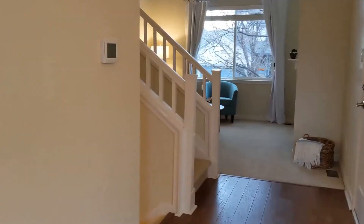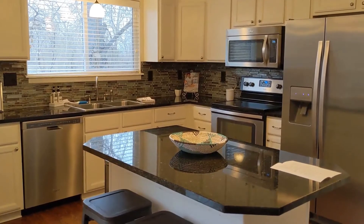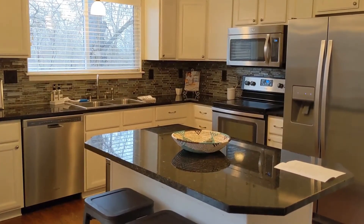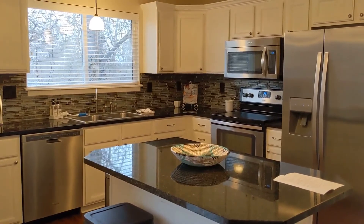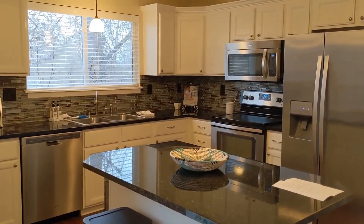Walking back inside — next time we will fill you in on any lessons that we learn from doing a midterm rental. And if you want to know more about Debbie or have her stage a property for you or talk with her about furnishing a rental, you can check out her info at MainStreetStagers.com. Thanks for following along!